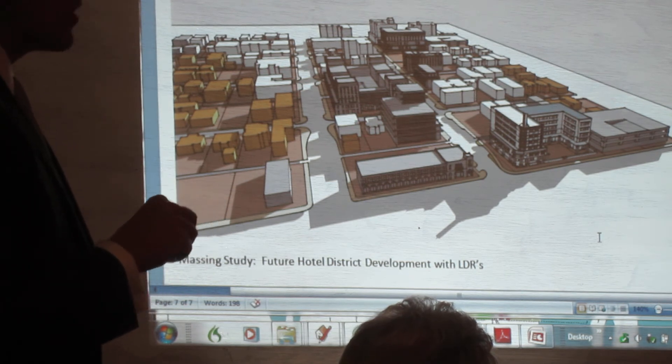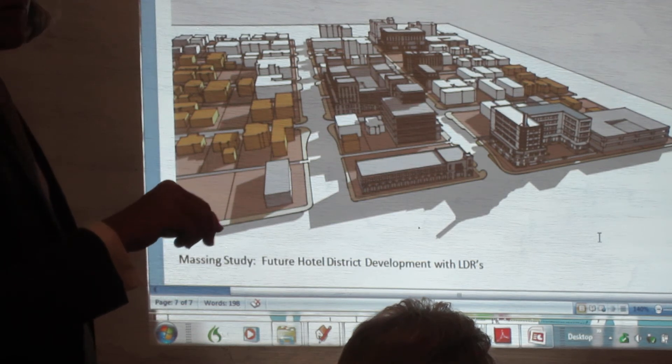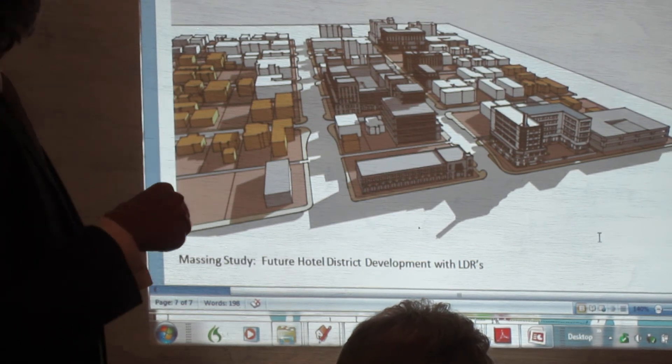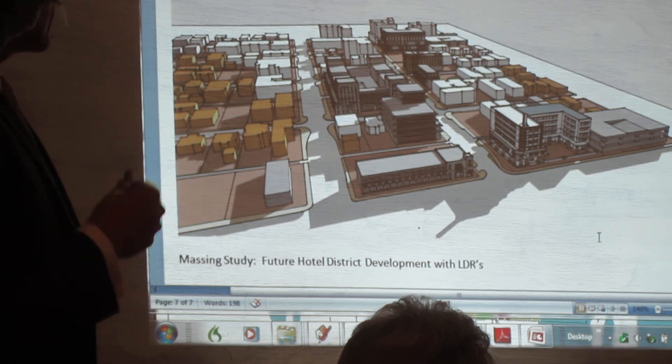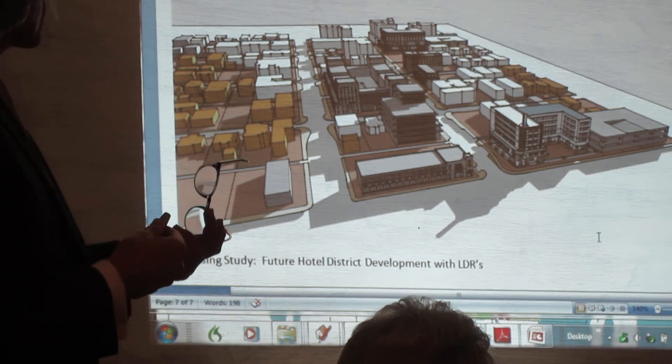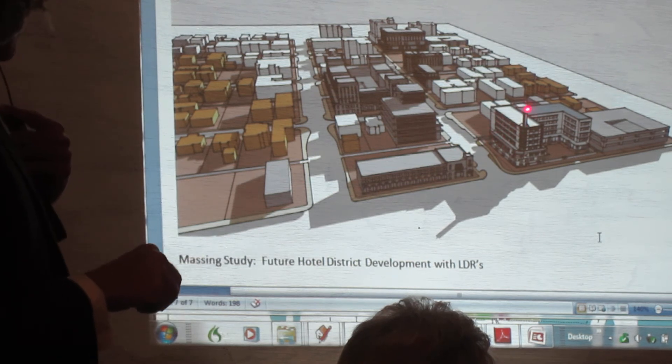That road right here used to be U.S. 1, and then this is off to the beach. So that's our rendering study that shows how the LDR will work, with some pieces describing how the architecture will work.